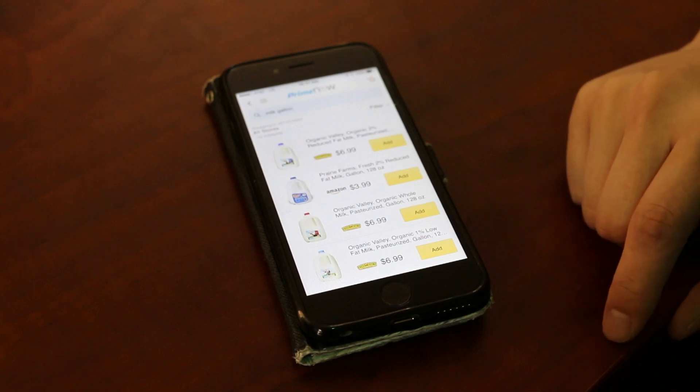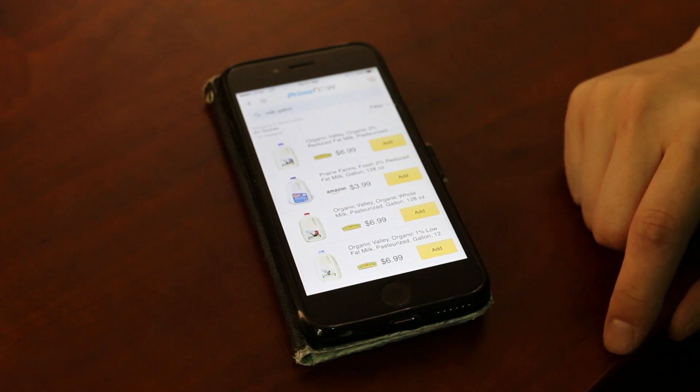Other than that, there is no fee — just the tipping of the driver — and that is the Prime Now app.